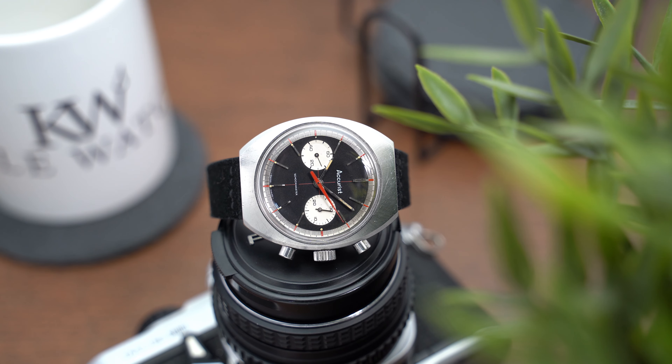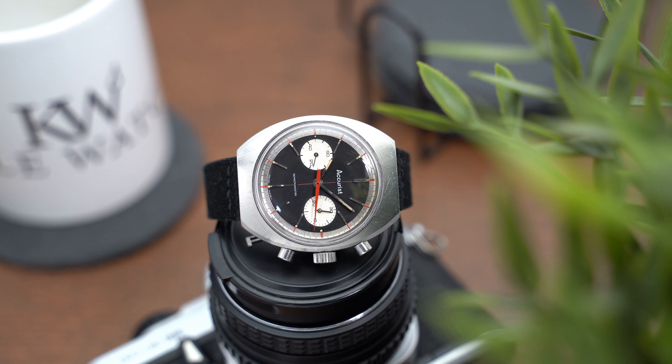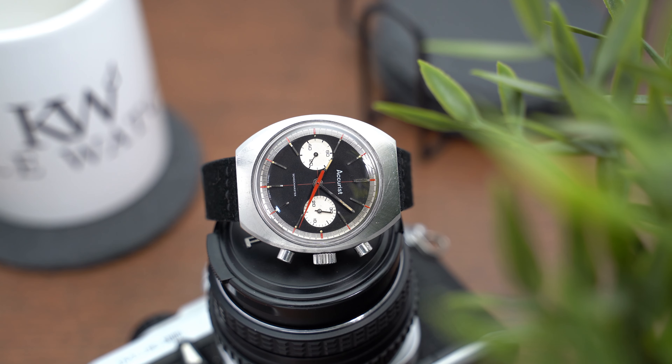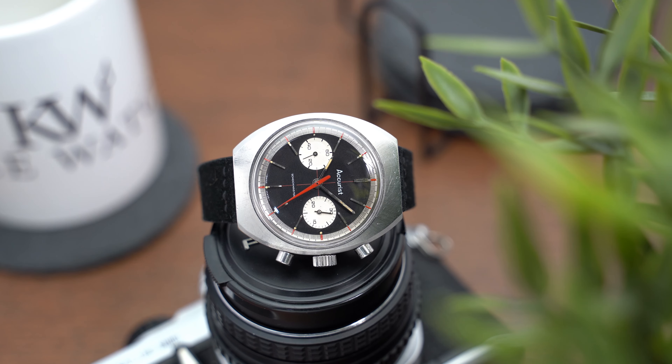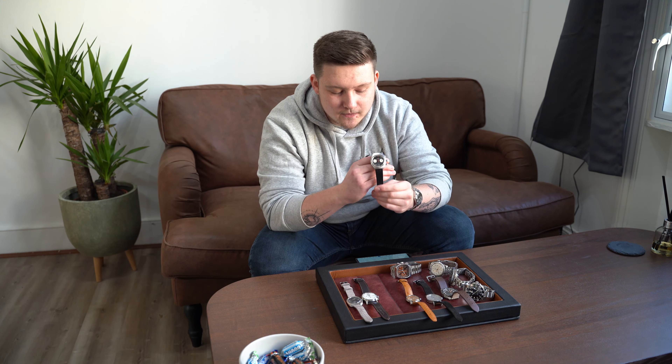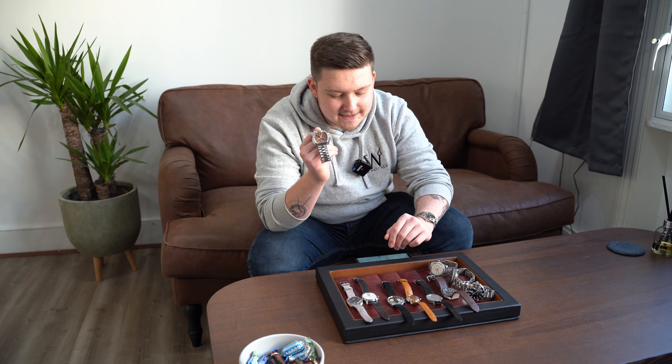Very similar to the previous chronograph — if you want something a little bit more complicated, a slightly busier dial, this is the one for you. There is something to be careful with on a vintage watch — you don't want to be wearing this every single day out in the rain doing all kinds of different things. This is a watch to be a bit more careful with. If you have an office job where you're mostly sat at a computer, this is perfect. If you're a builder, please don't put this watch on — you've got to think about these things with vintage. Still a fantastic option nonetheless, for yourself or as a gift.